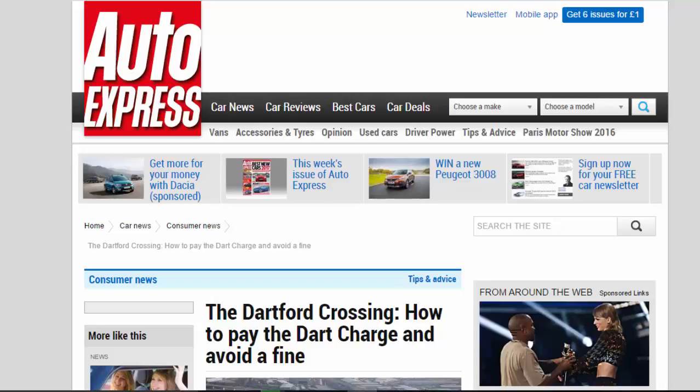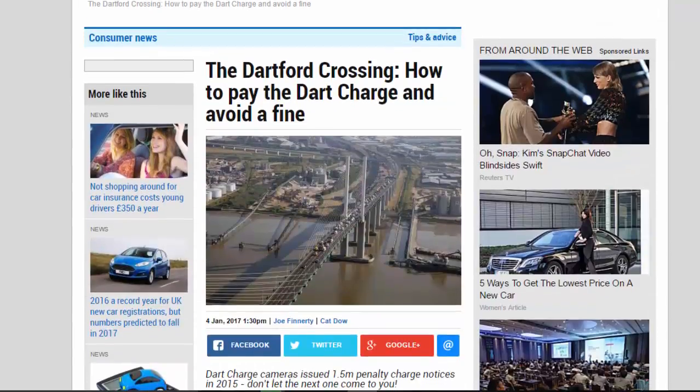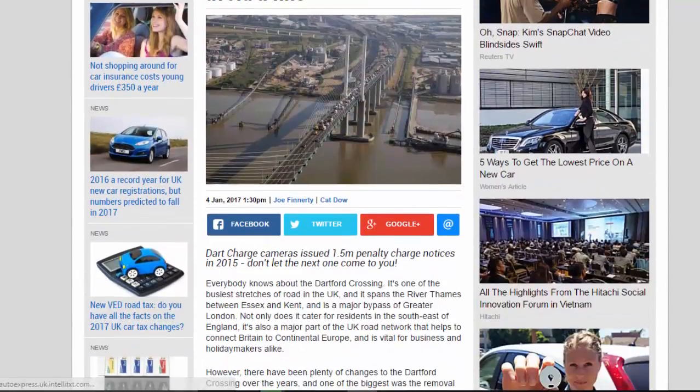The Dartford Crossing: how to pay the Dart Charge and avoid a fine. Dart Charge cameras issued 1.5 million penalty charge notices in 2015 — don't let the next one come to you.